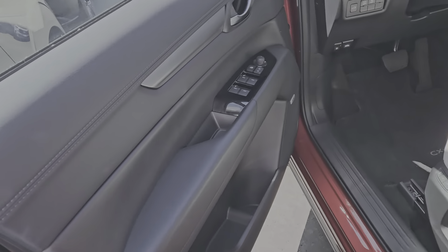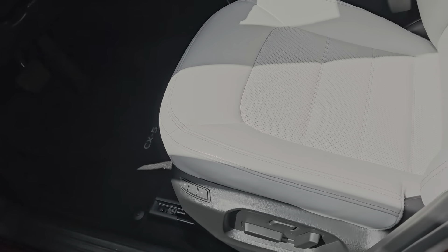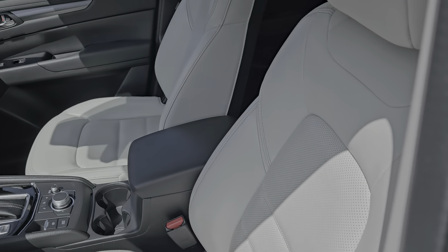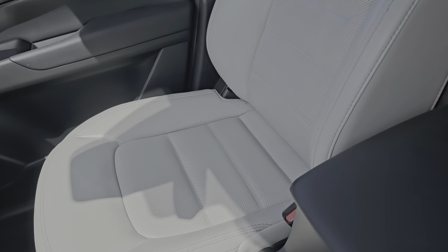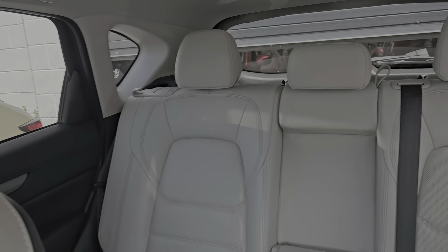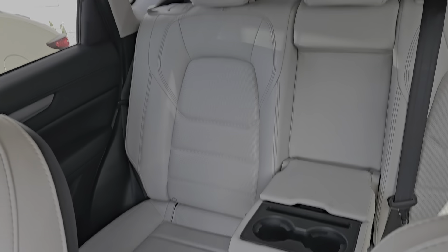Let's take a peek inside. It's quite clean — they just detailed it, so it smells like a new car.